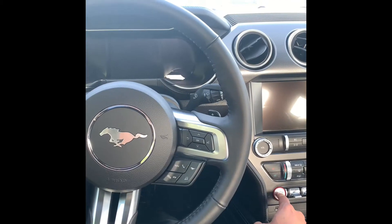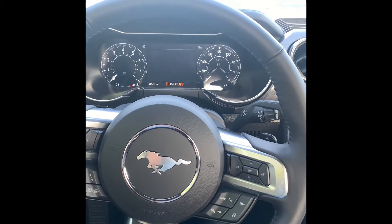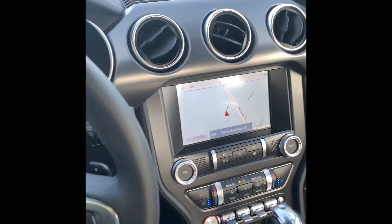Now we're on the interior of the GT, which is immaculate — beautiful leather and blue stitching that is incredible. Push to start, and that just sounds fast. This is a beautiful sounding car, but the rest speaks for itself.